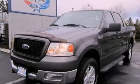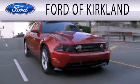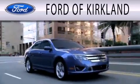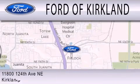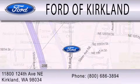Please call today to reserve this vehicle for a test drive. Ford of Kirkland is dedicated to doing everything possible to ensure that the experience you have selecting your next vehicle is as pleasant as possible. We're located at 11800 124th Avenue NE in Kirkland.